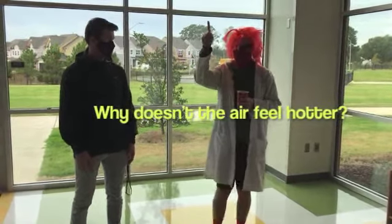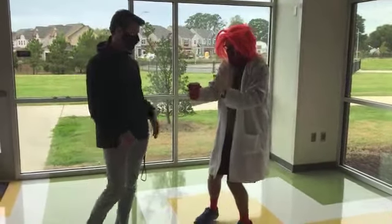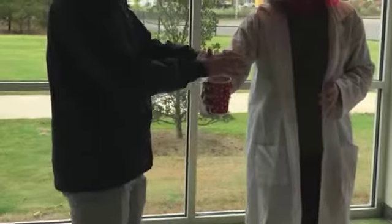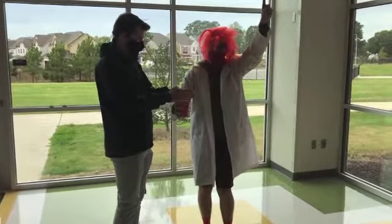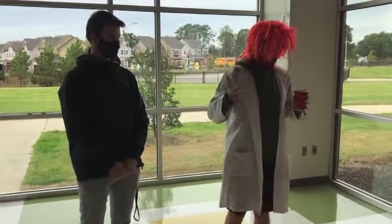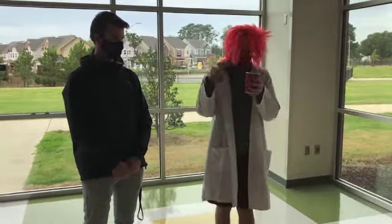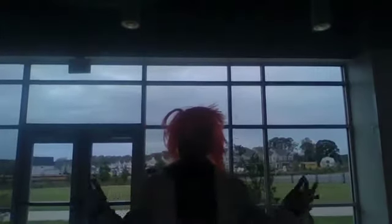Excellent question, young scientist! Put your hands very close to the hot chocolate and let me know how it feels. The air right above the cup feels warmer. That's the heat transfer! The reason the entire room doesn't feel warm is because there's only a little bit of chocolate in this cup, and there's a lot of air in the room. Heat transfer stops whenever the air and the hot chocolate are the same temperature.